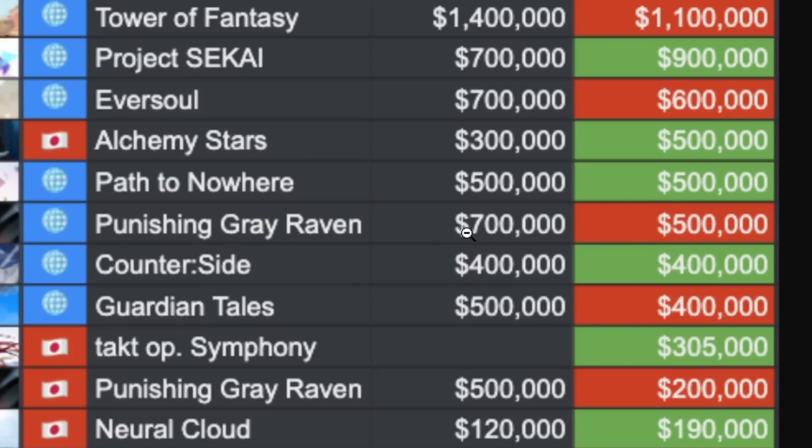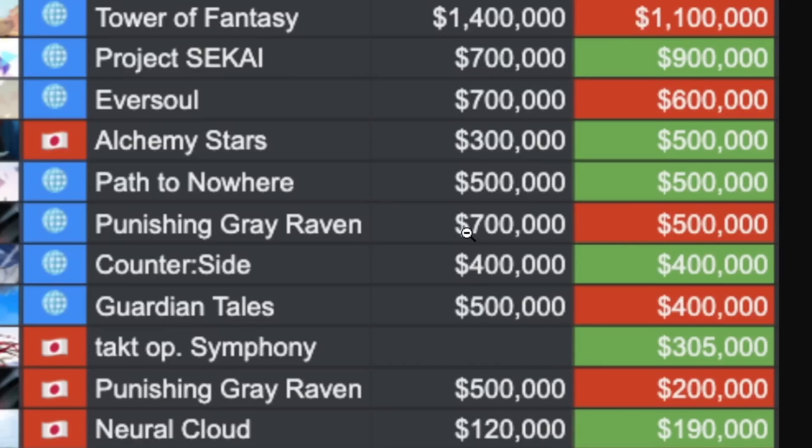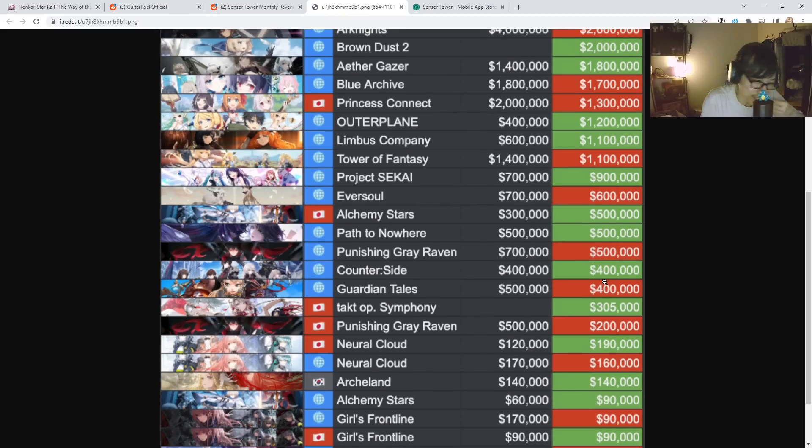PGR went from 700,000 down slightly to 500k. There's nothing much going on, so let's see — PGR maintaining decent revenue. Counterside is maintaining 400k, and I'm surprised — there's nothing going on right now, no collab, nothing pushing it, but it's still able to maintain. That's interesting that lots of players are still spending money in it. PGR, Counterside, and Guardian Tales are neck and neck, all maintaining that 500k to 400k range.